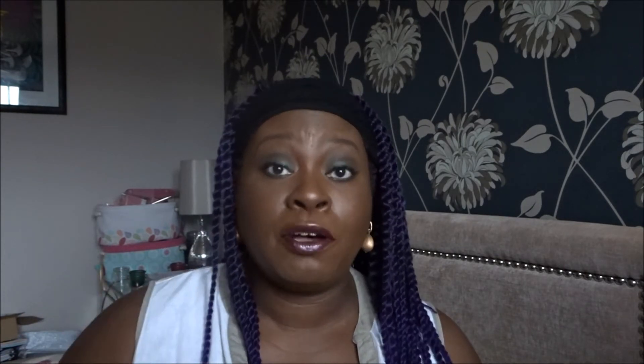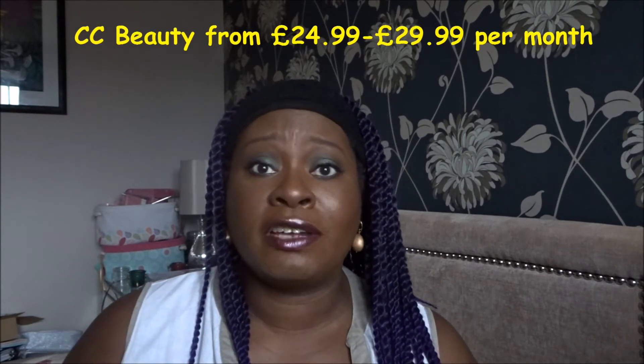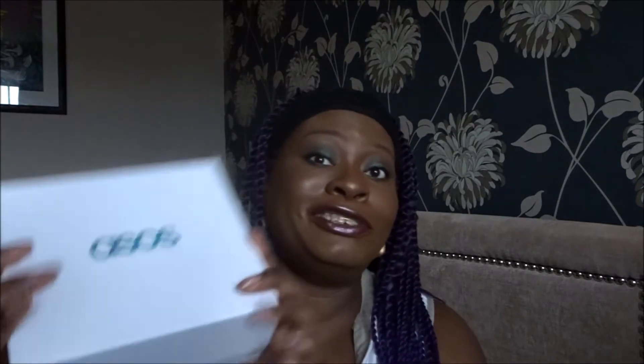What is so good about it is that it only costs £12. Most of the beauty boxes I get range from the cheapest, which is the Pink Parcel at £10.50 — I'm yet to receive my October one but it will be coming soon — to the most expensive, which is the CC Beauty box at £27.99 a month. So without further ado, let's go into this box and see what you get for your £12.